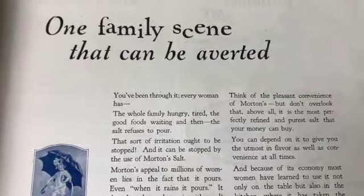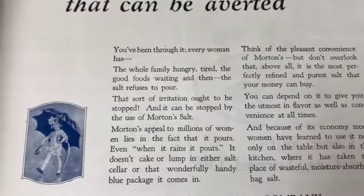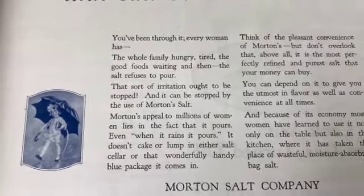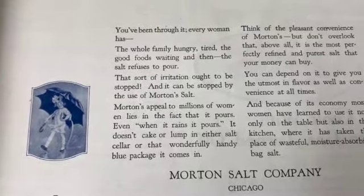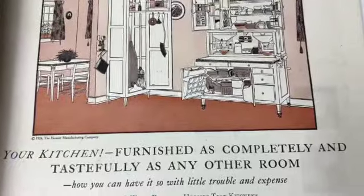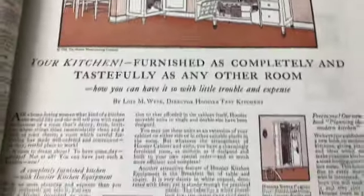'Horror of horrors - one family scene that can be averted. You've been through it, every woman has - the whole family hungry, tired, the good food waiting, and then the salt refuses to pour. That sort of irritation ought to be stopped, and it can be stopped by the use of Morton Salt.' Wow, look at that great old kitchen - 'your kitchen furnished as completely and tastefully as any other room.' I like to see the dishes in there.